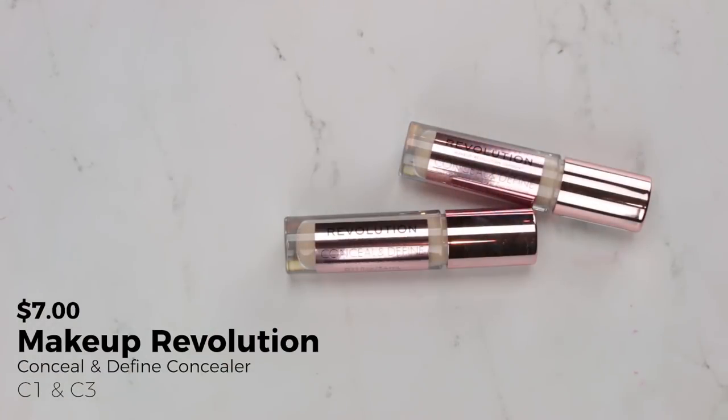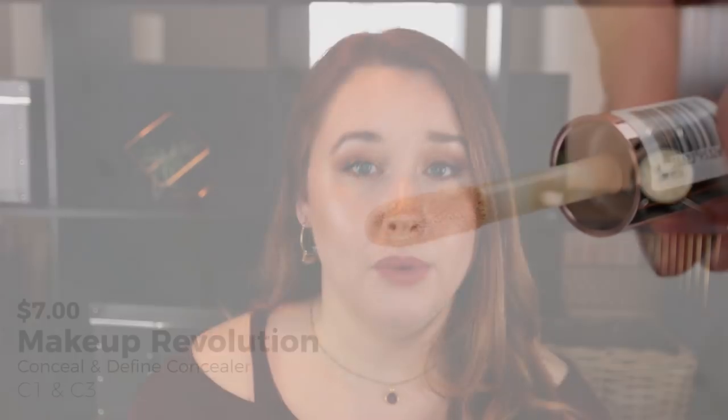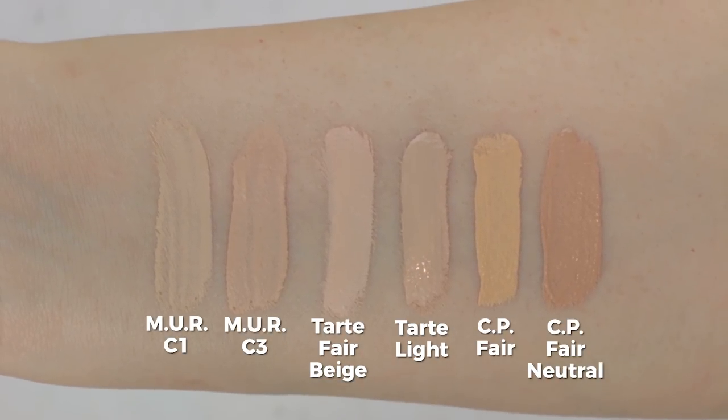Happy to report that what actually works really well are the Makeup Revolution concealers. These have been getting a lot of hype as dupes for Shape Tape. I have the Shape Tape and really enjoyed it — I use a very light amount, blended out well, and it almost sets itself. It doesn't crease much or settle into my fine lines. I picked up two shades: C1, a neutral undertone for fair skin, and C3, a pink undertone for fair skin.